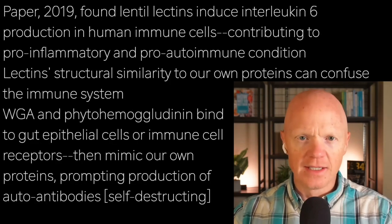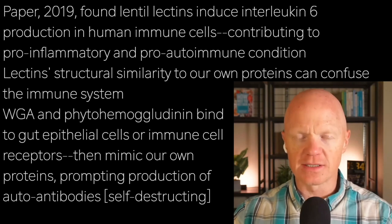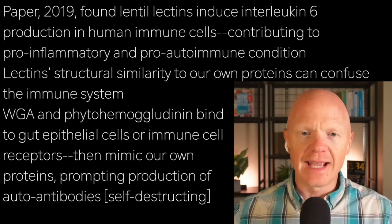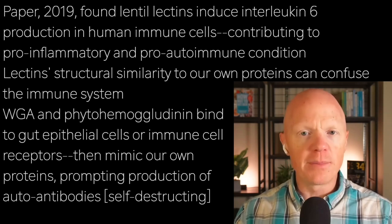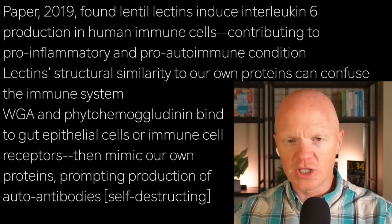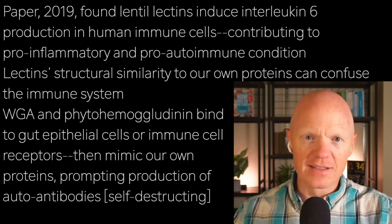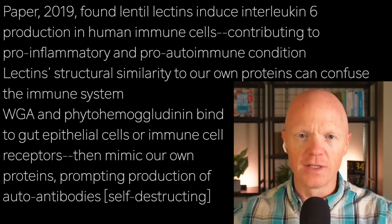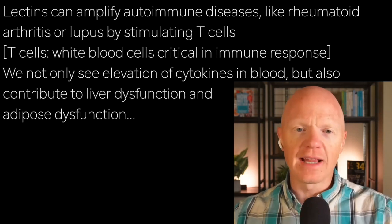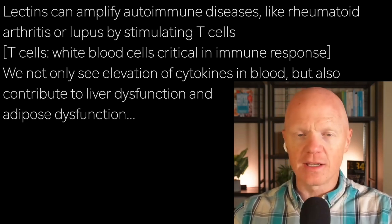A 2019 paper found lentil lectins induced interleukin-6 production in human immune cells, which not only disrupted insulin signaling but contributed to this overall pro-inflammatory, pro-autoimmune condition. Lectin's structural similarity — reflective of molecular mimicry — can confuse the immune system. WGA and phytohemagglutinin can bind to gut epithelial cells or immune cell receptors, mimic our own proteins, and prompt the production of auto-antibodies. Other papers highlighted how lectins can initiate or amplify autoimmune diseases like rheumatoid arthritis or lupus by stimulating T cells.